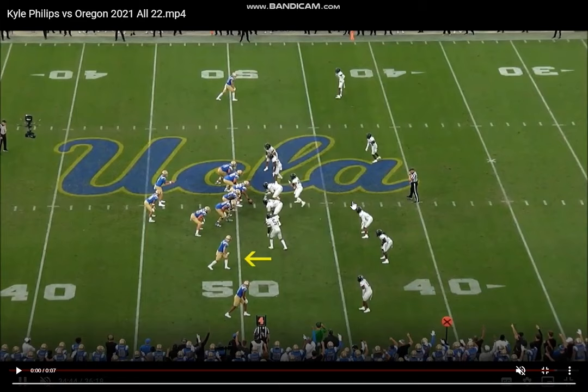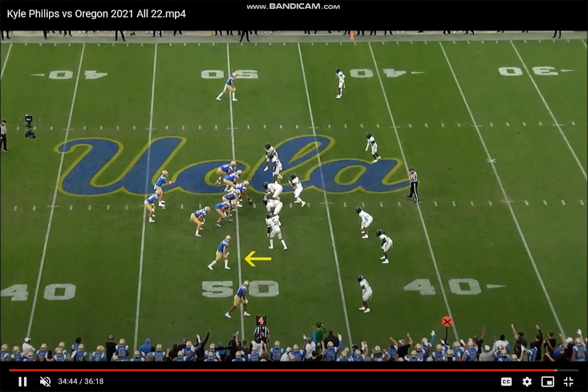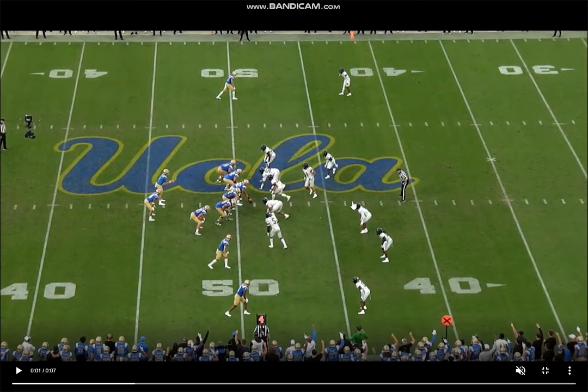We got Kyle Phillips in the slot here — that's where he's going to be at the next level. He's a small shifty slot type. We're going to watch this at full speed. He's got a corner here playing off man coverage, inside leverage. Takes an inside stem, re-stems vertical, attacks — nice little rocker step at the break point right there — catches the ball into his chest.